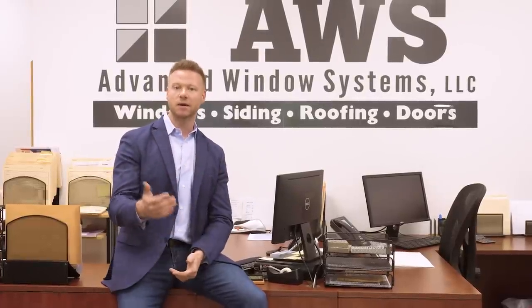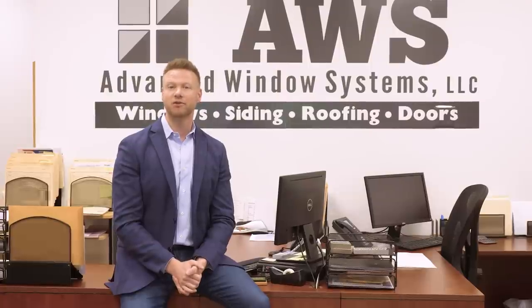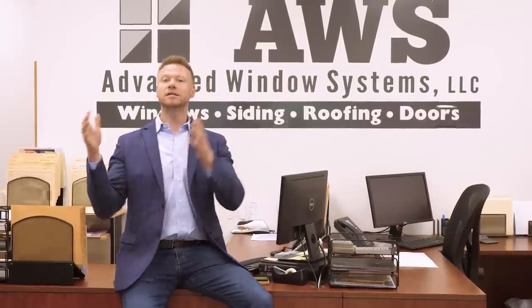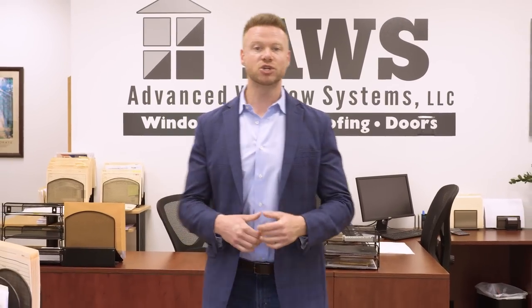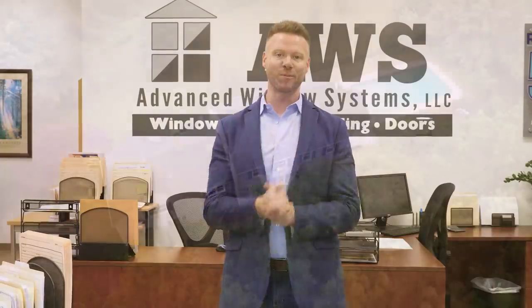When it comes down to that question, it really depends on the style of your home. You can think about it like two categories: traditional and contemporary. So today, what we're gonna do is go out to a few homes and show you some different options to help you make the best decision for your home.